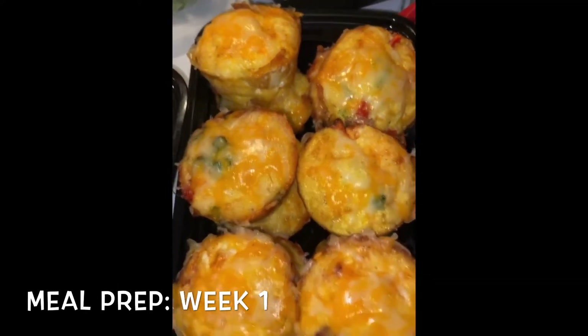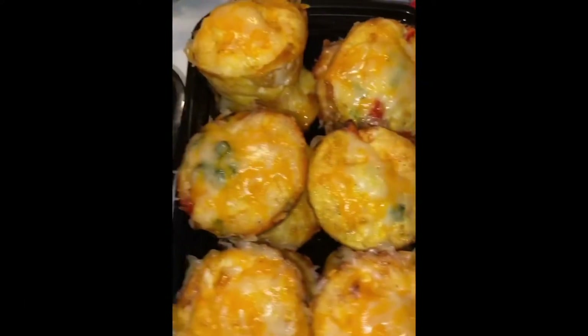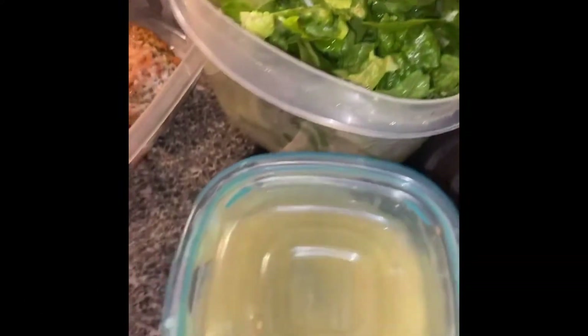I've also been doing kettlebell and jump rope. I started meal prepping last week — it helps me so much because I don't have to think about what I'm going to eat. Last week I prepped egg muffins, salmon, grilled chicken wings and thighs, and broccoli. This week I did mediterranean salmon, air fryer chicken for grilled chicken salads, and little flatbread pizzas.